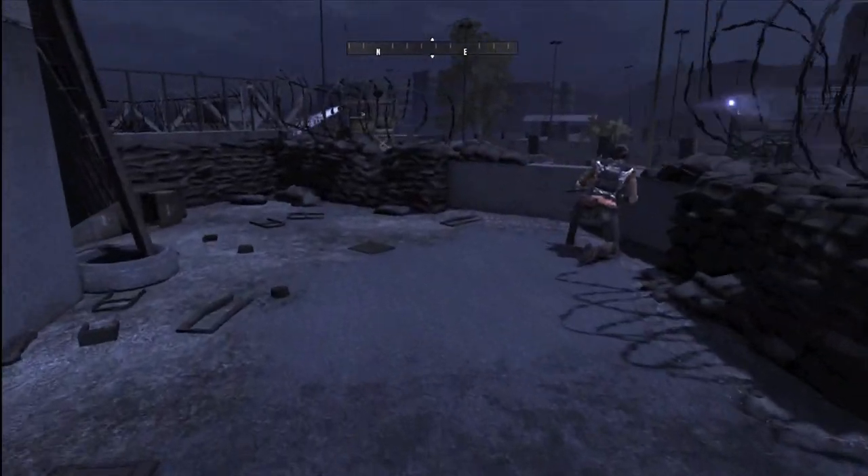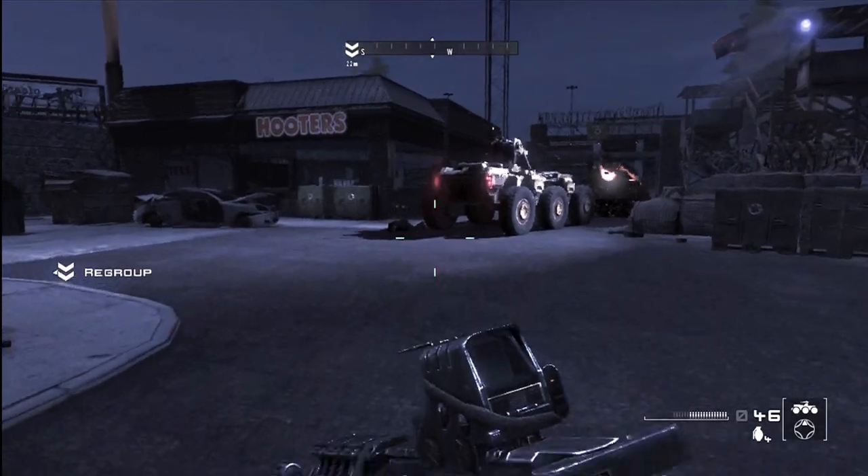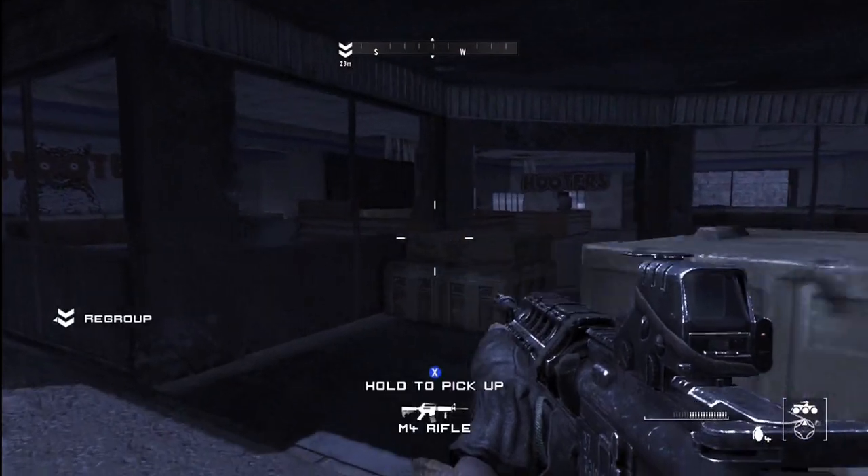Connor, bring it. Lock down the parking lot till we get back. I got it, I won't let you down. Just shut up and do your job.